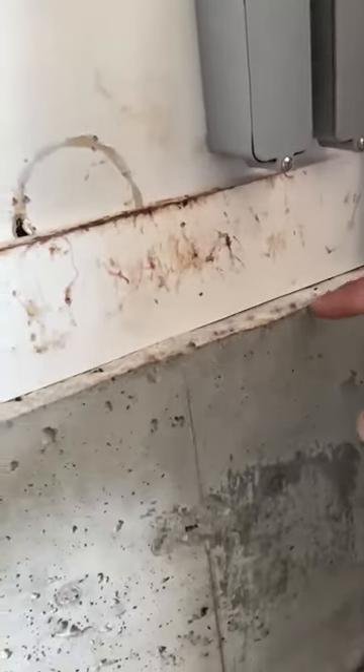Up here you can really see the staining, and that staining continues — she's got some stacked sheetrock here and it goes behind it. So we get back up off our knee and walk a little further.